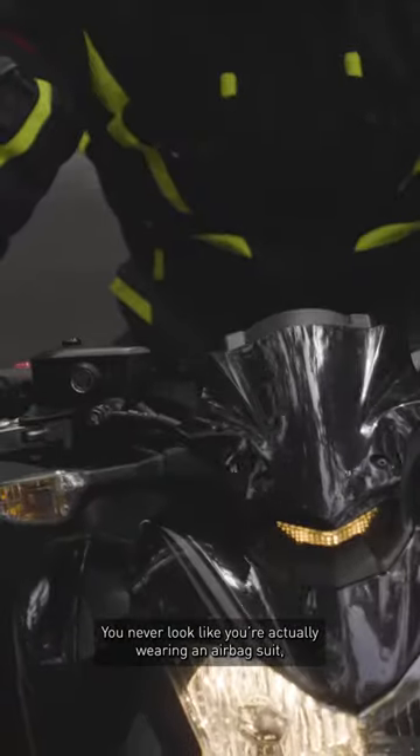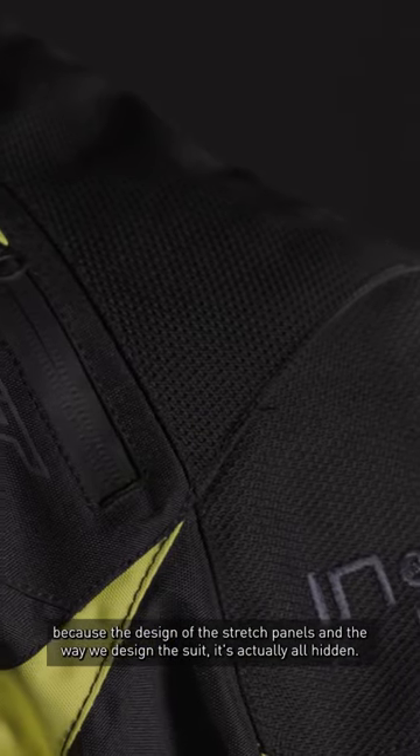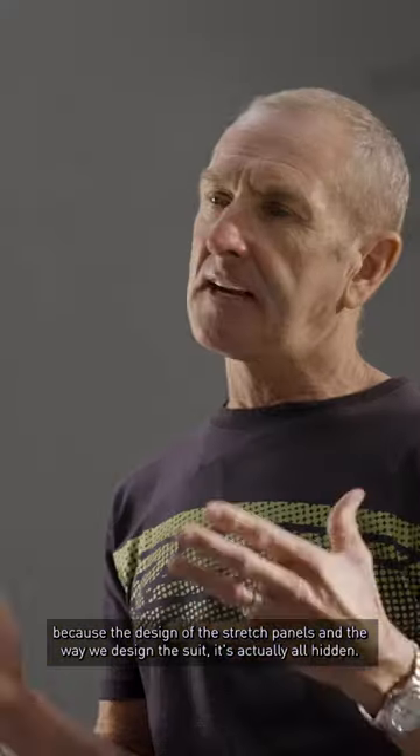You never look like you're actually wearing an airbag suit, because of the design of the stretch panels and the way we design the suit — it's actually all hidden.